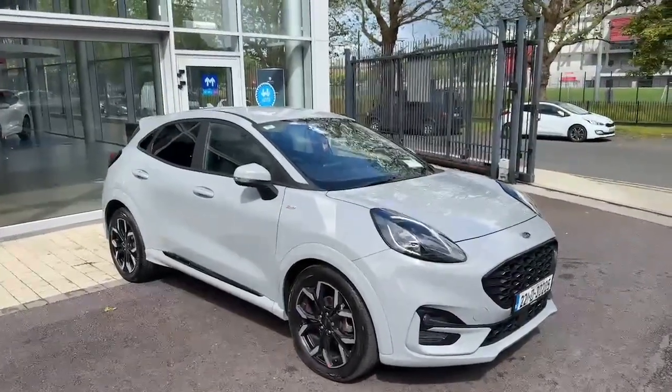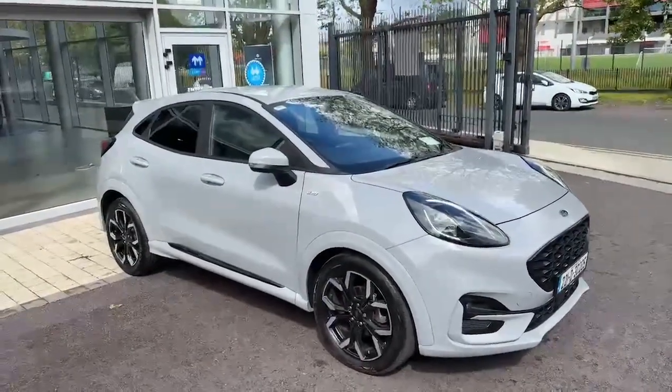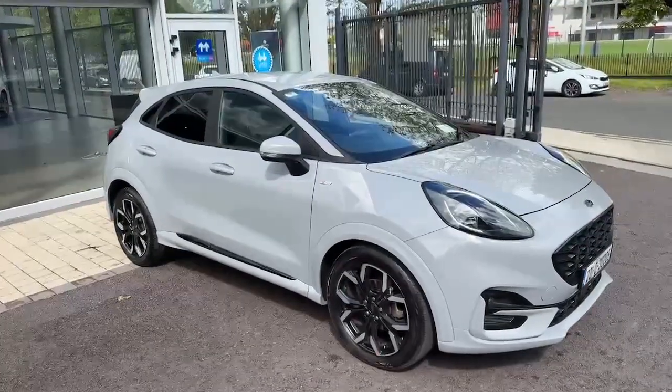So that's just a quick look around our ST-Line X Puma. If you do have any questions about the car, or if you'd like to organise a test drive, give us a quick call on 021 429 0600 and we'll be able to answer any questions you have.